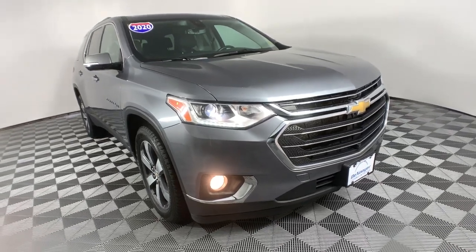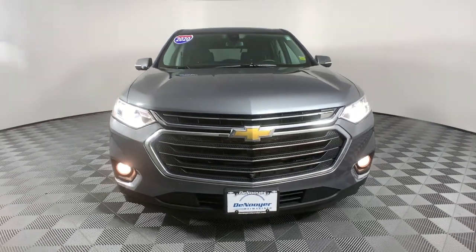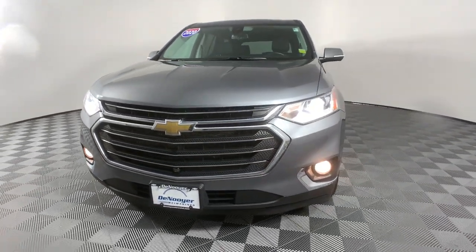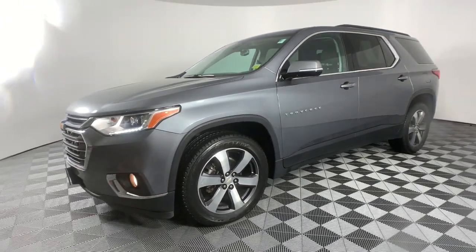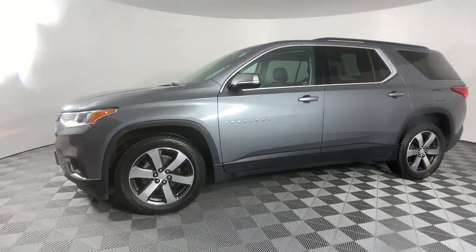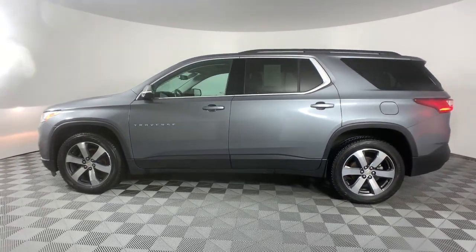Introducing the 2020 Chevrolet Traverse. This vehicle is an outstanding buy with fewer than 80,000 miles on the odometer. The Chevrolet Traverse — the sleek and stylish midsize SUV that's loaded with creature comforts, smart cargo solutions, advanced safety features, and the capability to handle any adventure.